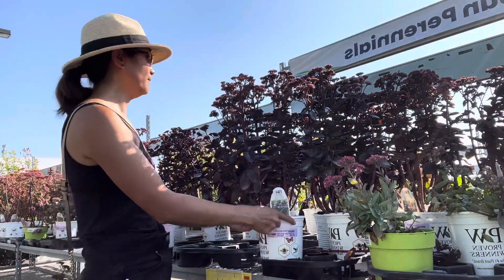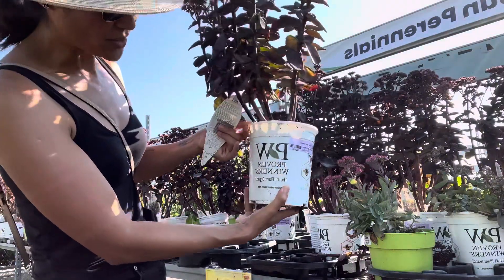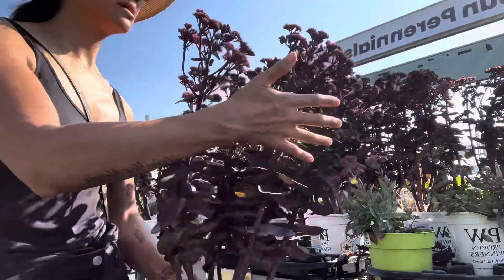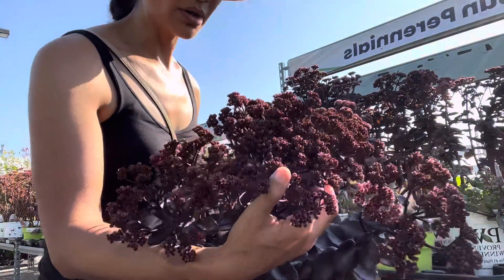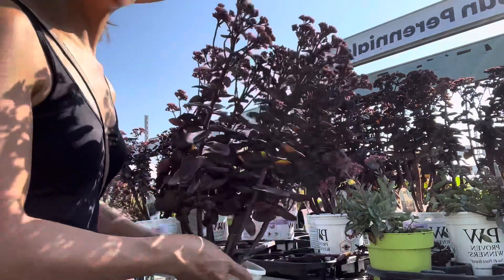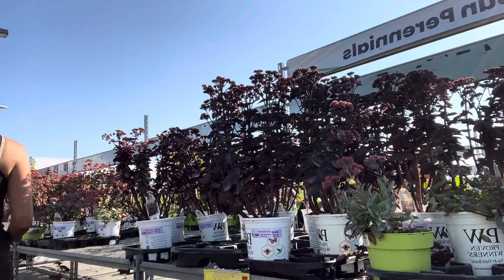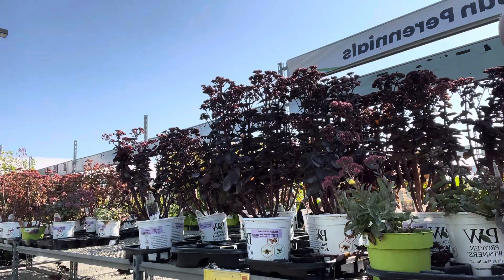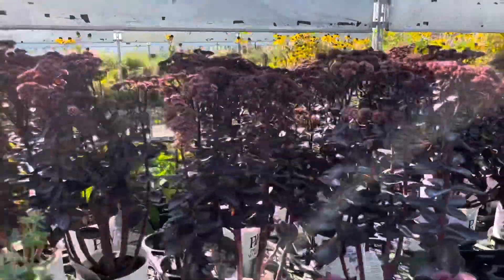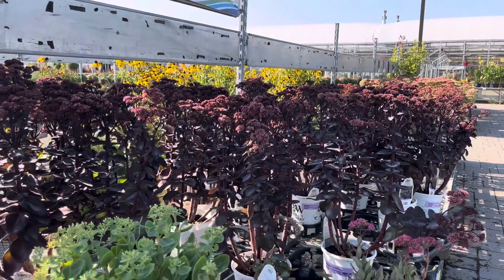I'm also here with the dark color sedum. This is quite pretty. It's a Proven Winners variety and it is called Back in Black. The flowers are kind of like a dark burgundy brownish color, but I love this color foliage. Regular price is about $17.98. I think I'm just going to grab one. The beauty of these sedum is that they're so easy to propagate and divide, so from one plant I will be able to get more in the future. I just have to be super patient.